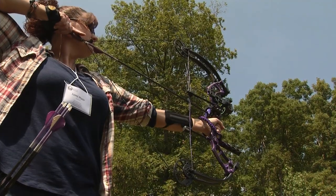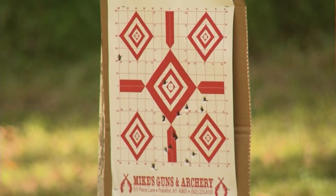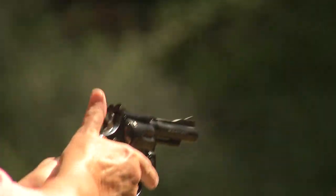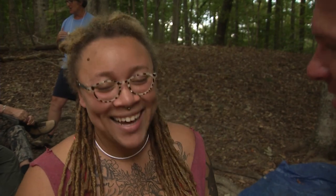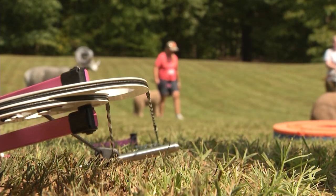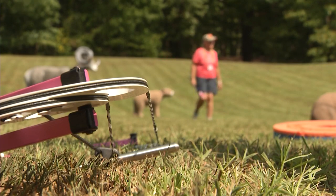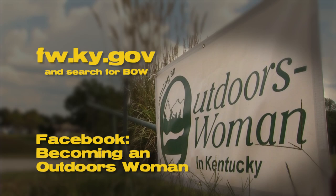So archery tomorrow — have you ever done that before? No. Then Sunday, basic rifles — never shot a gun before. You're going to leave here a changed woman. I'm pumped! You got a chance to go to conservation camp and 4-H camp as a kid, but after you're 11 or 12, that's it. At BOW you get a chance to learn the things you didn't get to do at conservation and 4-H camp. To learn more about this program, go to fw.ky.gov or search Becoming an Outdoor Woman on Facebook.